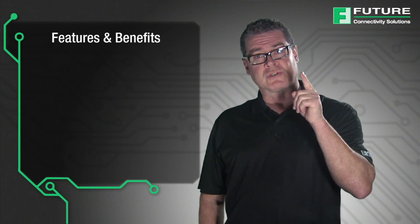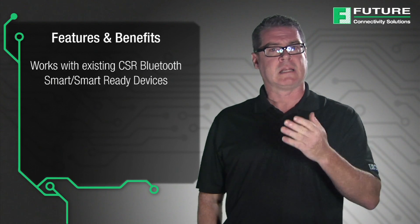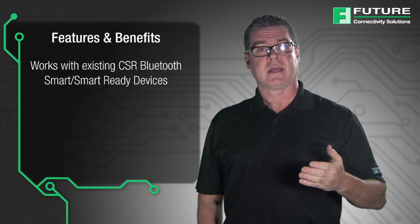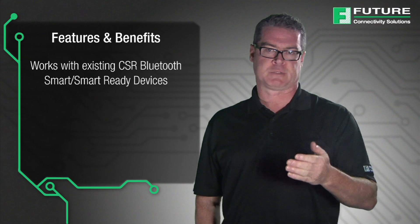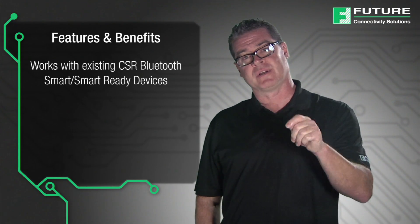Now you might be asking yourself, why would I use CSR Mesh for my application? First, it works directly with existing devices that use CSR Silicon, allowing users to collect data and control devices with existing tablets and smartphones, without the need for a special hub to connect these units together.